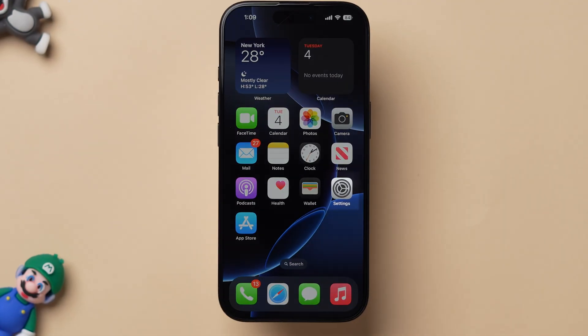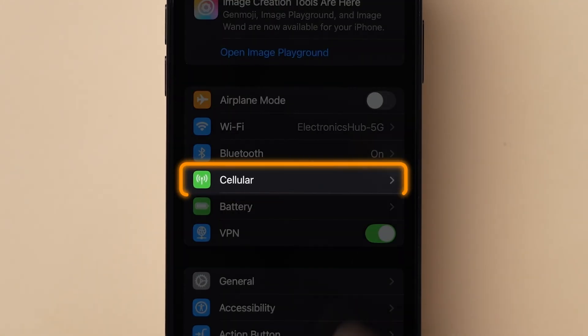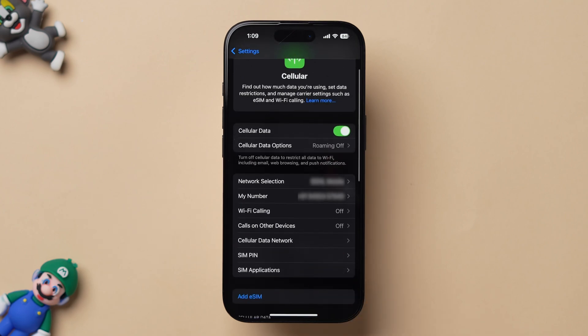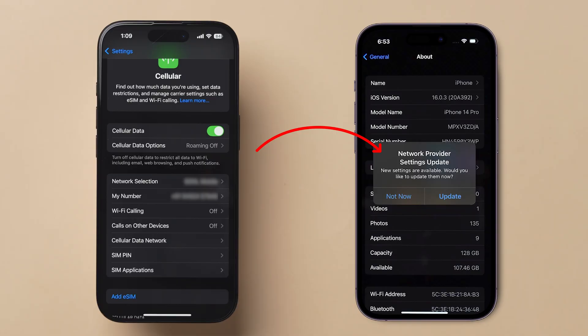If this method does not work, then try Check Carrier Update. Go to the Settings app on your iPhone. Look for the Cellular option and tap on it. Here you will see different options — wait for a few seconds and check if any update is available from the carrier. If you have an update available, then update it.